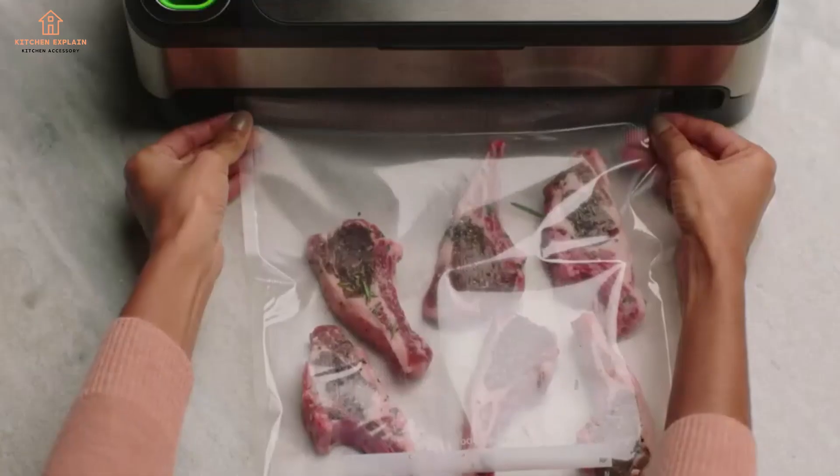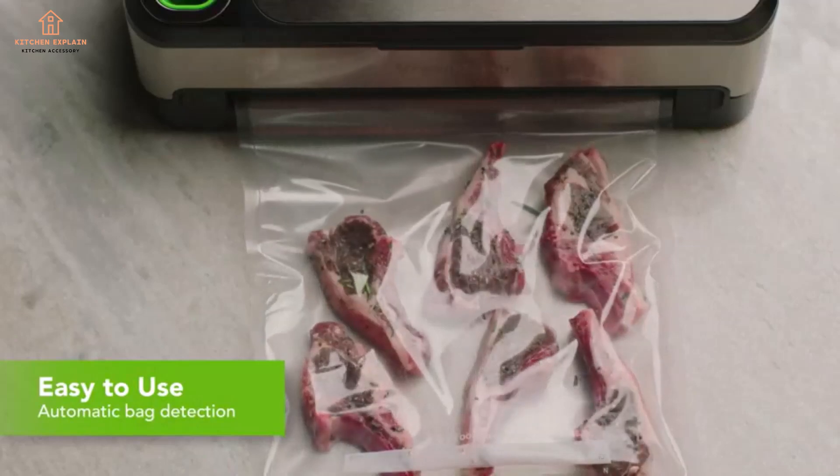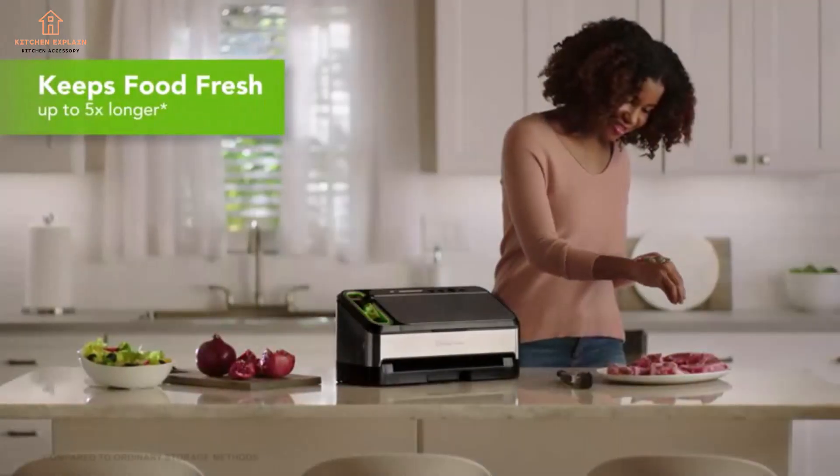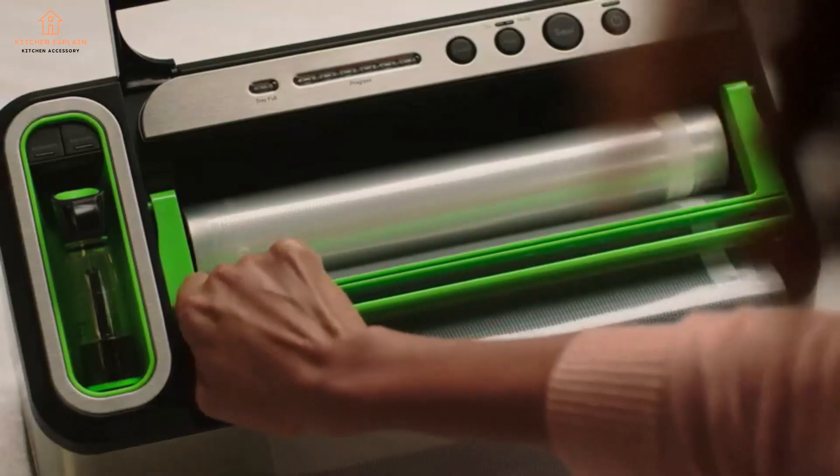If you want to save money on groceries, a vacuum sealer can help. These gadgets remove air from food packaging, prolonging shelf life, so you can buy perishable foods in bulk, preserve the produce you harvest from your garden, or keep your daily catch fresh in your freezer for months.